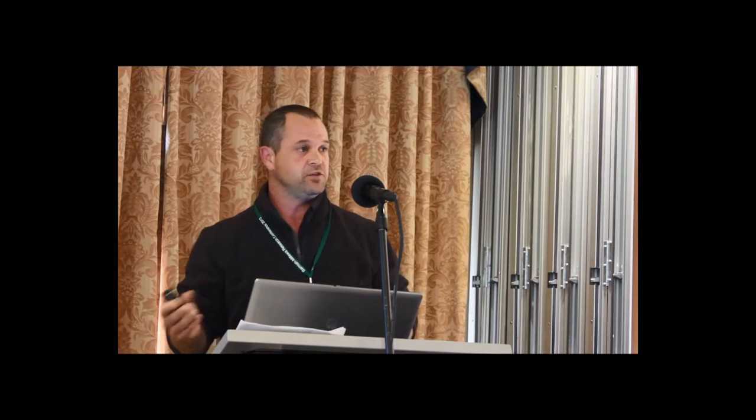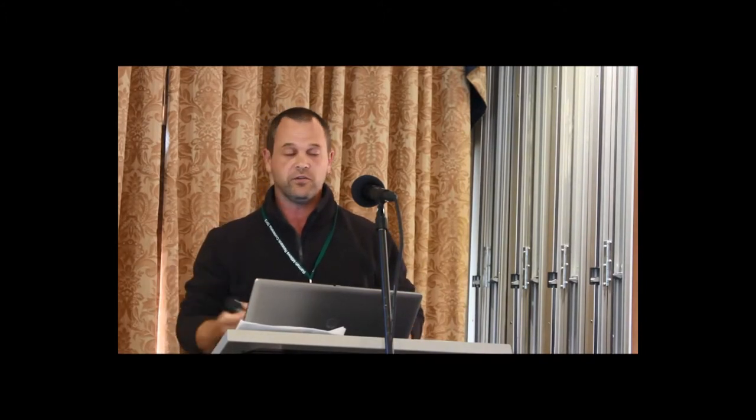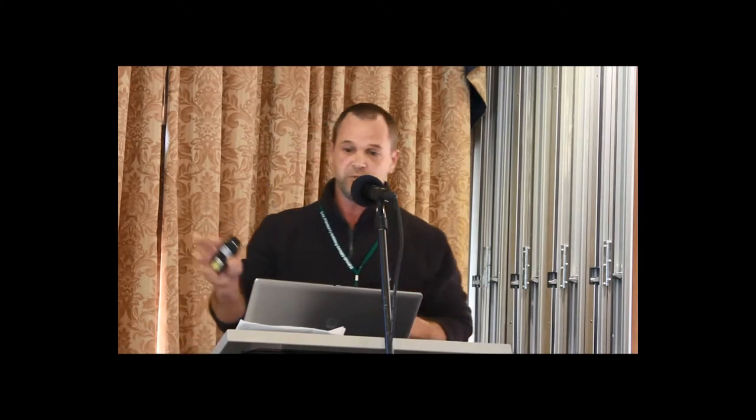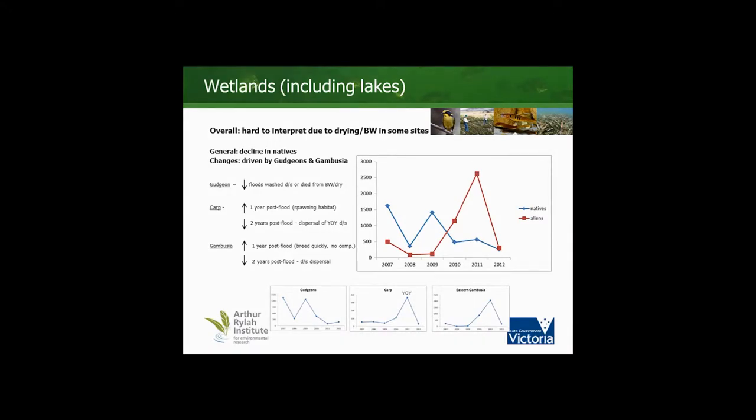A lot of these changes in fish communities, whether in lakes, creeks, or wetlands, are associated with availability of habitat and changes in that habitat, particularly spawning opportunities for species like carp. The overall trend, once again, is a decline in native fish species in the lakes and wetlands, and an increase driven predominantly by Gambusia.